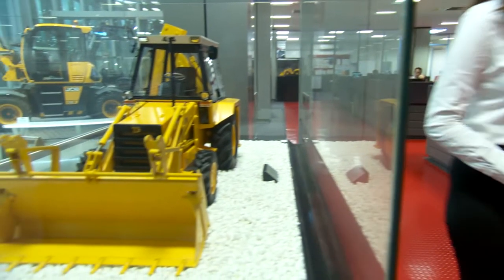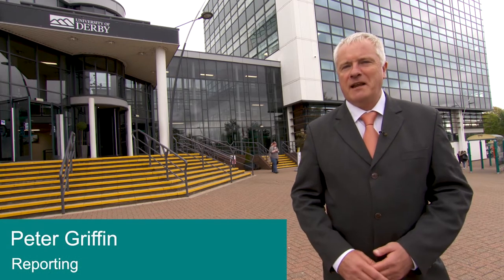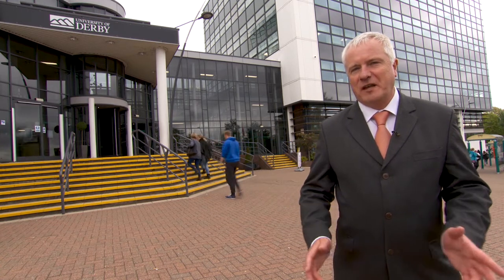We were taken round from the offices, the factory, and we got to see how it all came together. It's applied real-world learning that's the key to success for the University of Derby Business School. It's not only giving students a taste of working in a business environment, it's also launching the careers of graduates from the university.